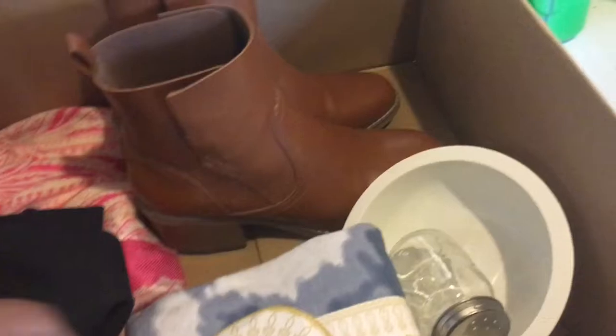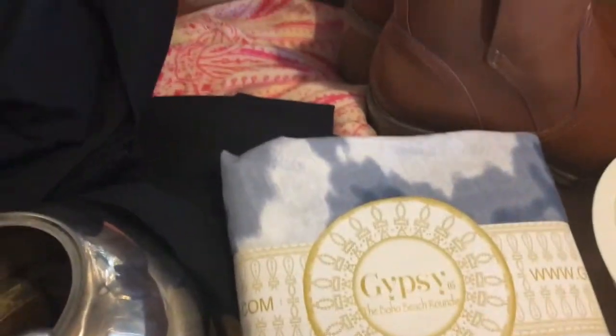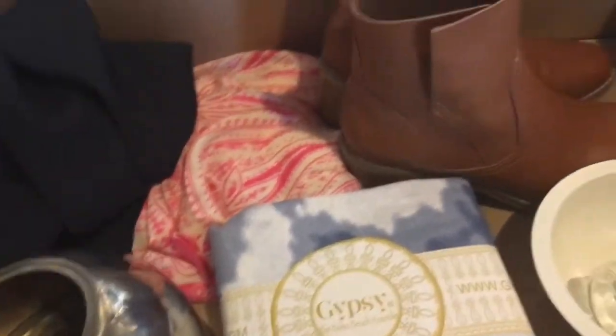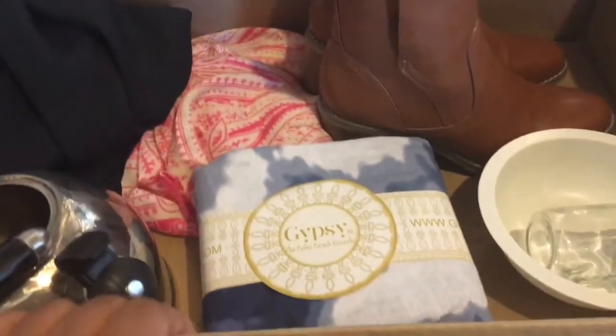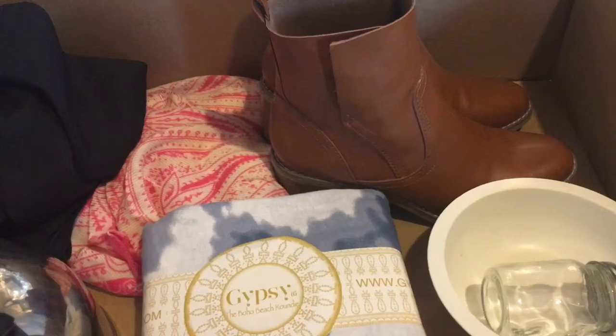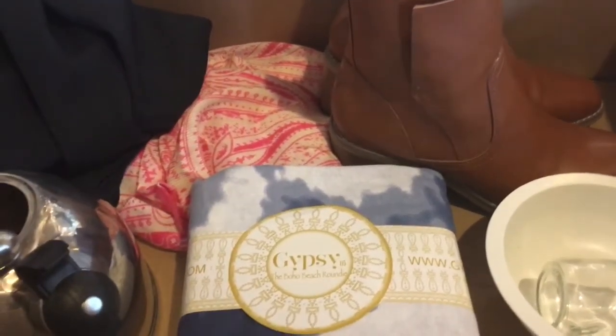That's it, guys! Please visit Sweet and Simple Home's page — I'm going to link it below. I challenge you to create a one box and declutter and purge some of the items you're not using in your home. Thanks for watching, please like, subscribe, and tell a friend. Take care, bye!